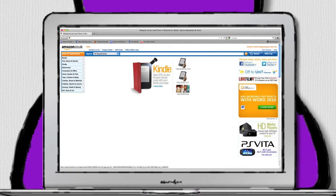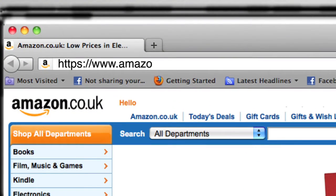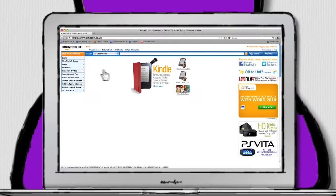When buying online, make sure you're shopping on a safe and secure site. You can tell if the site is secure if it begins with HTTPS in the address bar.